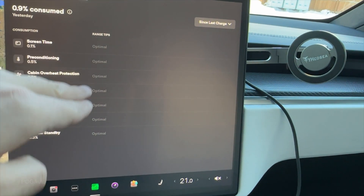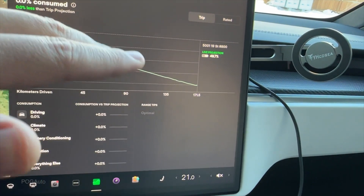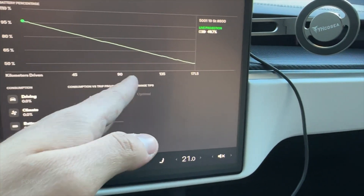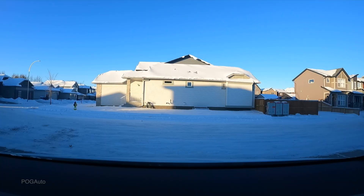I've got the energy app open. In park it shows us everything — trip planned ahead, climate usage — we'll see all of this at the end of the trip. The life projection shows 49.7 percent. It's 4:10 PM, 96 percent battery, minus 14 degrees. Let's get on this trip.